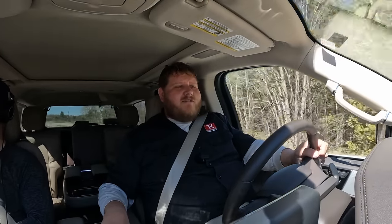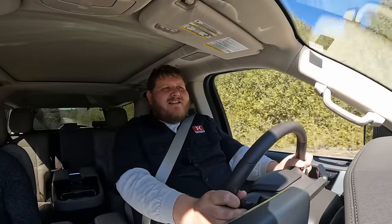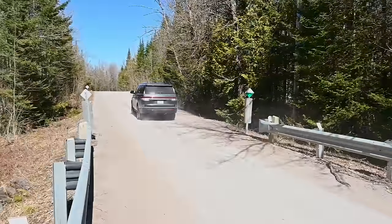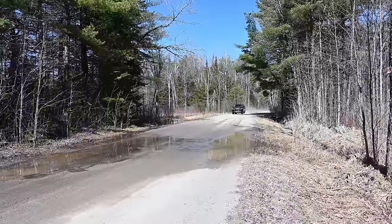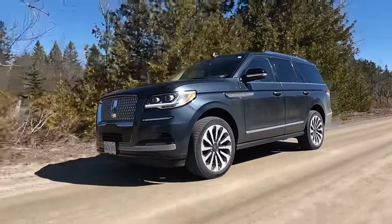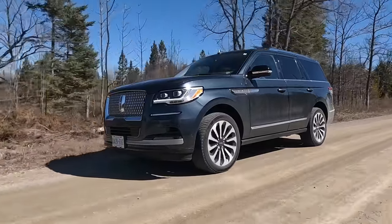Taking it out of Excite Mode and back to Normal Mode — in Normal it feels much more roly-poly with way more body roll, which isn't necessarily a bad thing. This is supposed to be a big lofting SUV, and the active dampers mean it can deliver the best of both worlds. When you're cruising on the highway, keep it in Normal and it just floats along. When you want to take corners quicker, put it into Excite Mode. At these price points, adaptive suspension has to be included — it offers best of both worlds — and I feel like everyone should be offering that feature for these luxury beasts.